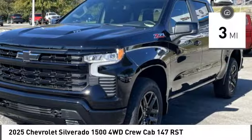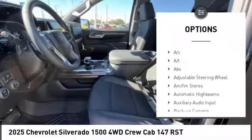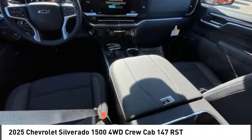Here are some of this vehicle's great options: four-wheel drive, tow hitch, heated mirrors, aluminum wheels, remote engine start, stability control, tire pressure monitor, daytime running lights, LED headlights, and fog lamps.